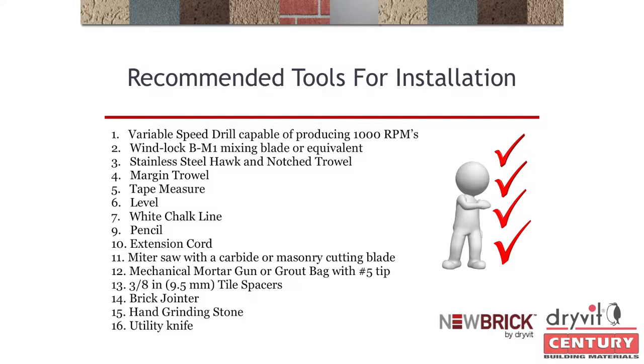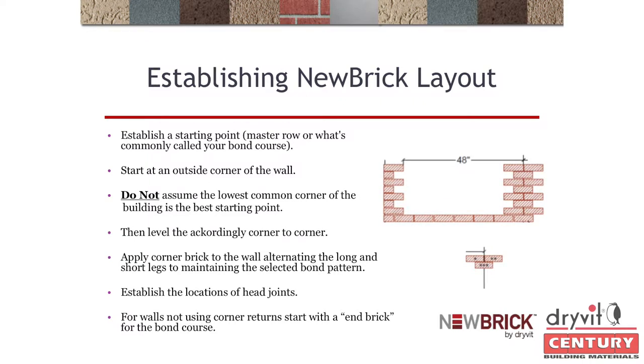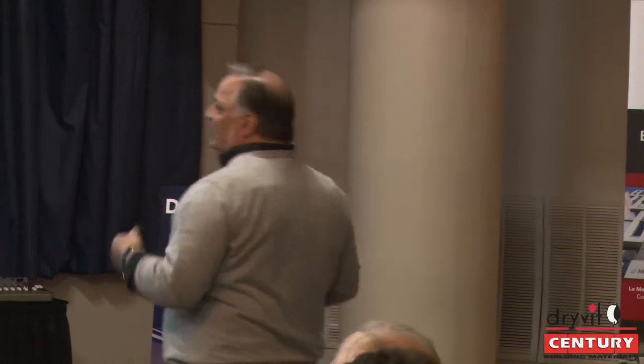The tools checklist is your guide. For coursing and layout: establish your master row — working walls on 48-inch modules as shown in BIA (Brick Institute of America) standards. Lay out your lengths and heights. Always start from the outside of a corner inward — never inside to out. If you must make a cut on an internal return, you can hide it, but you don't want a small piece at the wall's end.